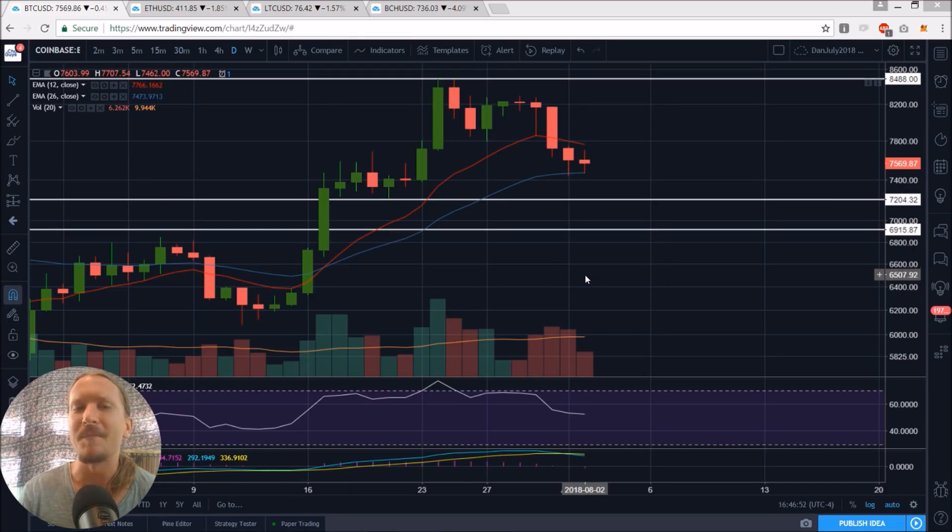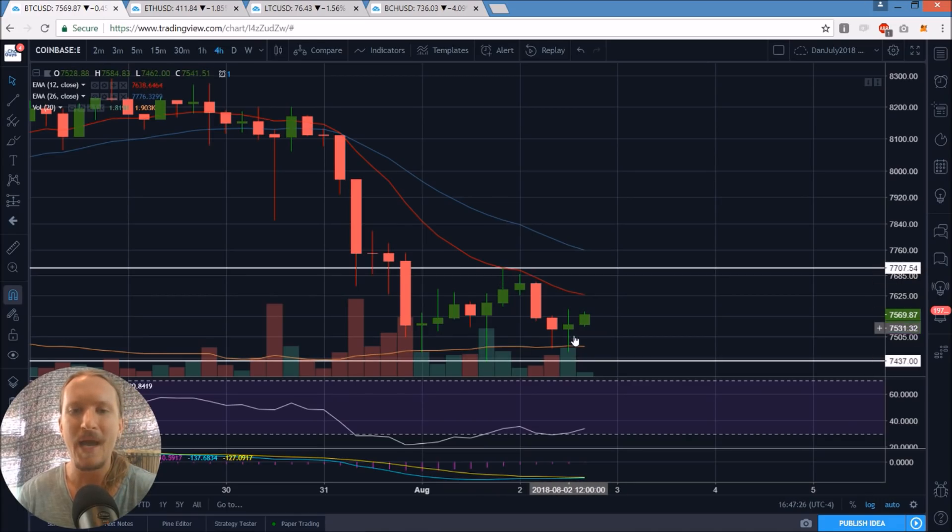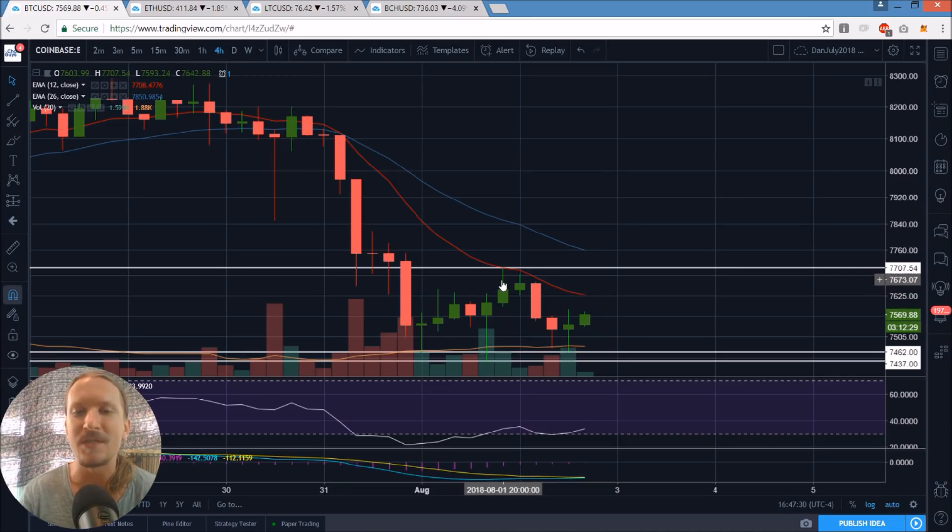Bitcoin on the daily time frame: inside bar, and it was a very likely setup to have an inside bar today so I wasn't expecting a whole lot. We had a four-hour bounce last night, hit that exponential resistance, and I said bears are looking at the four-hour exponential resistance for a potential entry, waiting for the four-hour RSI to cool off — and that's exactly what happened. A bearish rejection, we pulled back, bulls formed a higher low, now heading back up towards that exponential resistance. It's an equilibrium with our low, high, higher low, and we're looking for a lower high compared to 7708, with support down at 7462.